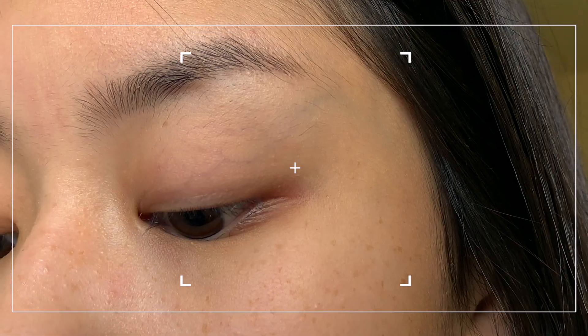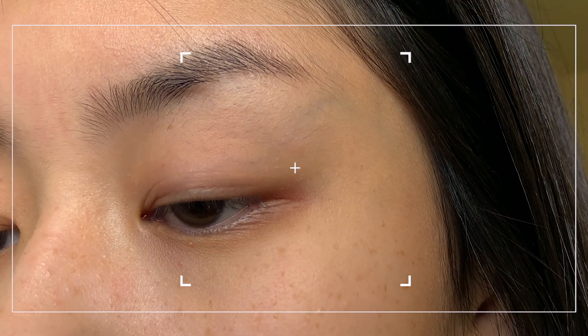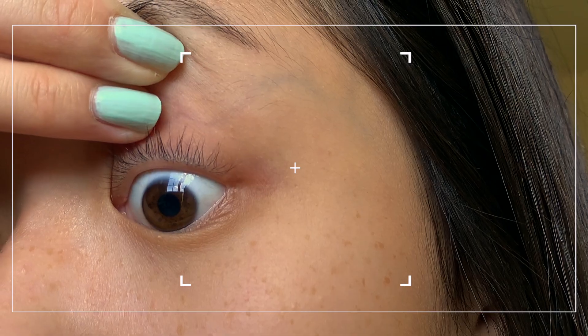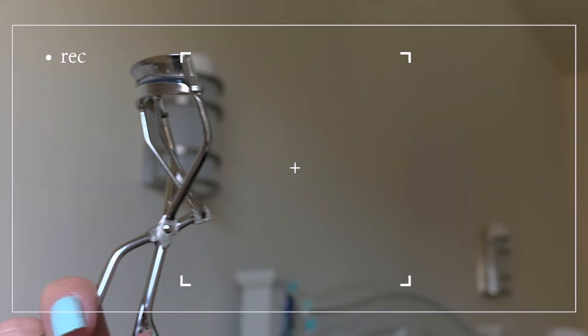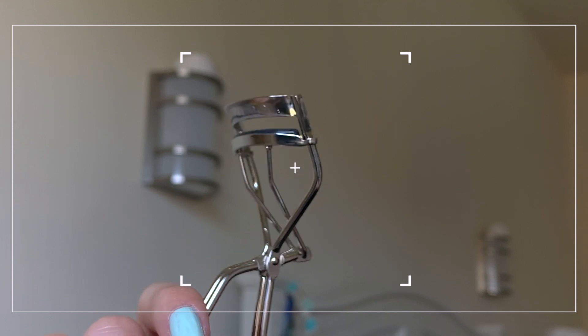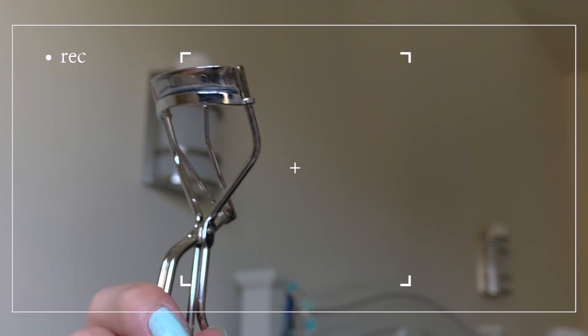Here's a quick look at my lashes before — they're pretty short and they're not voluminous at all. The eyelash curler I'm going to be using today is a Shiseido eyelash curler. I got this off YesStyle for eight dollars.